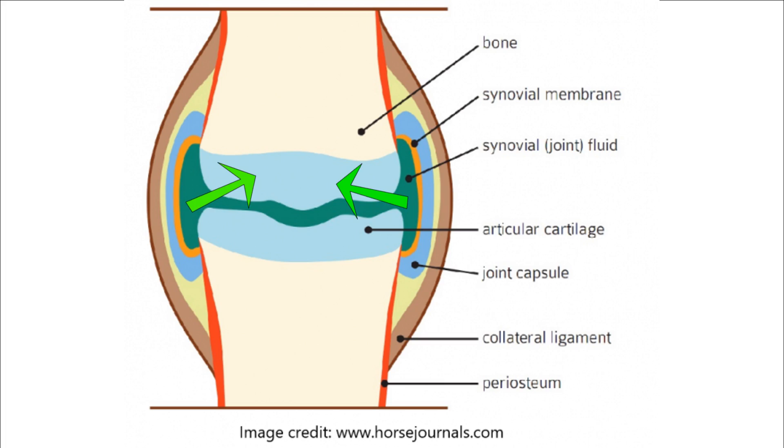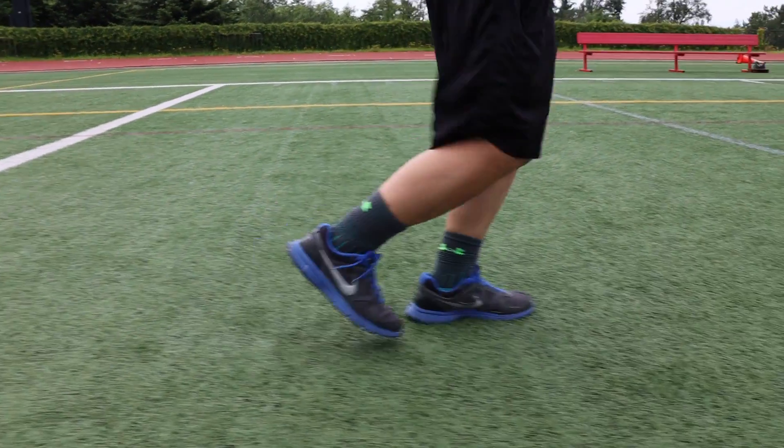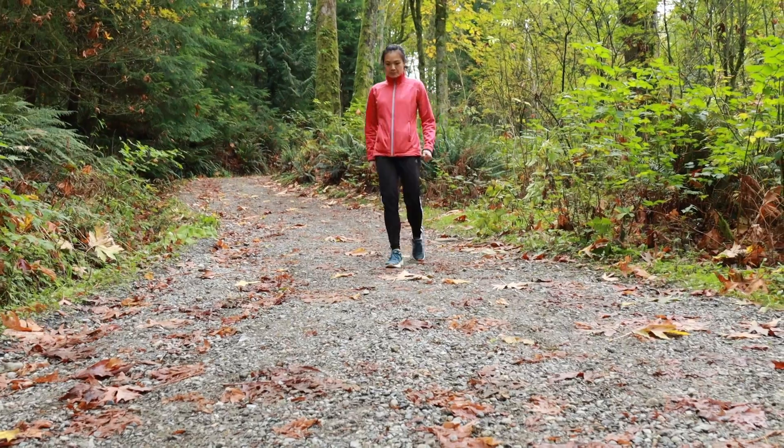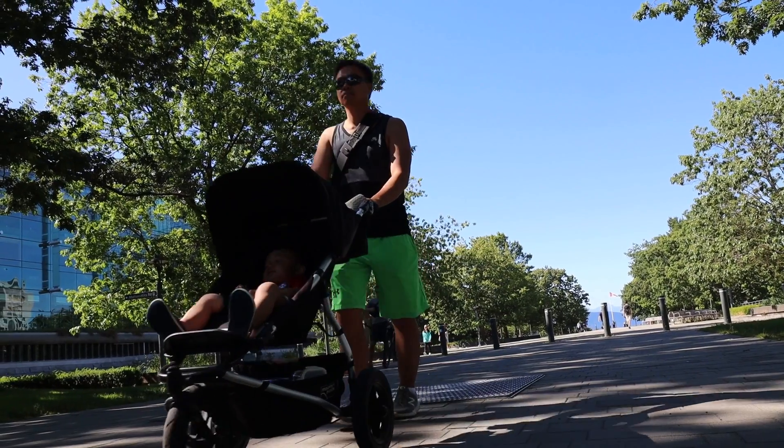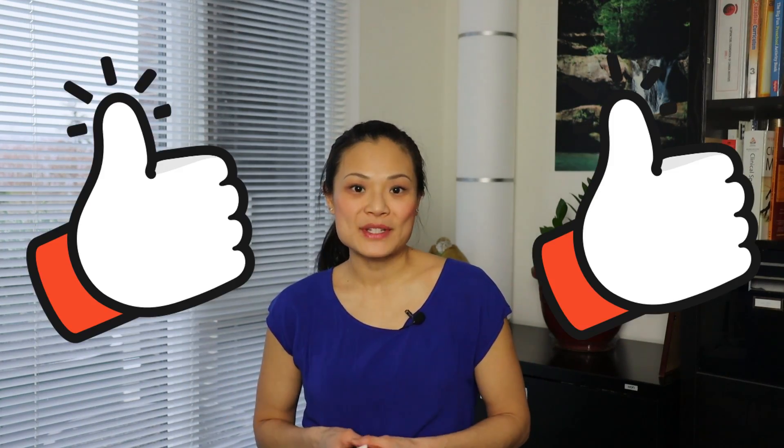Doing some weight-bearing exercises will also help maintain the health of the cartilage. Articular cartilage gets its nutrients through diffusion from the synovial fluid in the joint space; fluid is moved through the layers by compression. This is why weight-bearing exercise is important for those with arthritis, as it allows more flow of fluid and therefore nutrients through the layers of the cartilage. Please click the like button if you enjoyed this video — till next time.